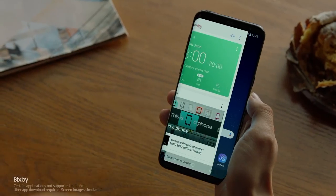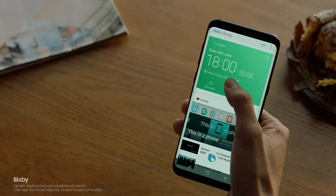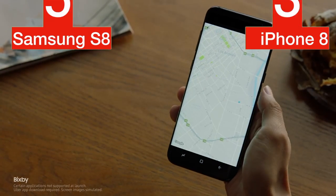Another great spec that Samsung offers is multi-windowing, a great tool for multi-tasking. Apple does not hint anything about multi-windowing for iPhone 8, and that brings our scores to 5 to 3.